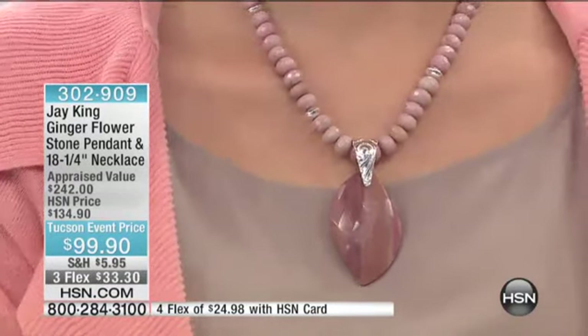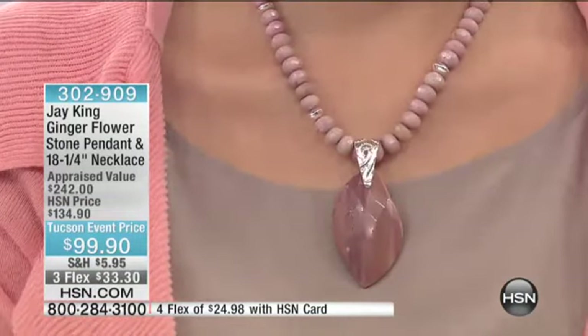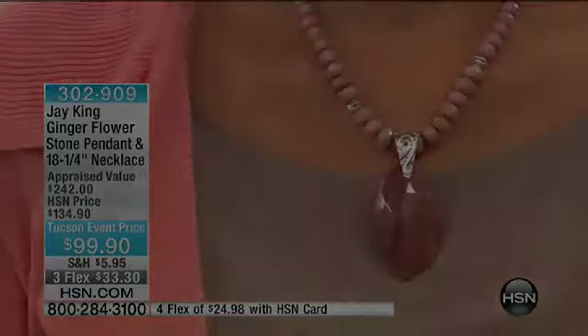18 and a quarter inches in the length with a two and three-quarter inch extender. Look at the sterling silver spacers on the necklace — everything about it is breathtaking.